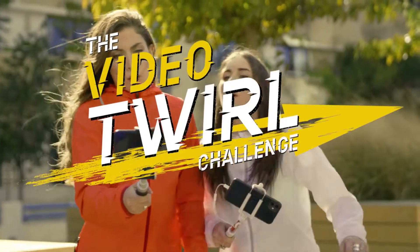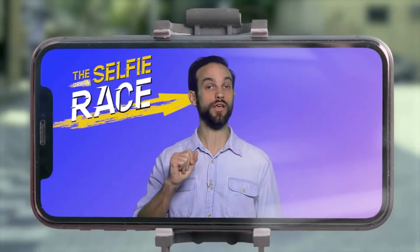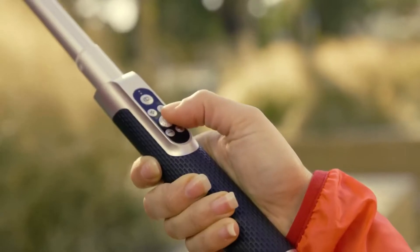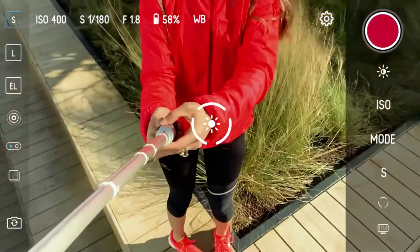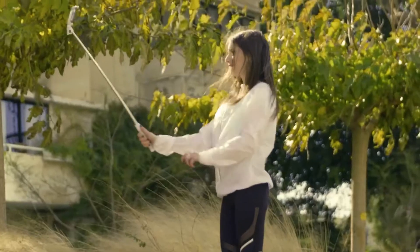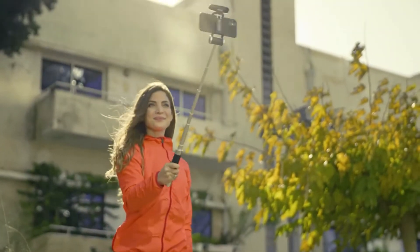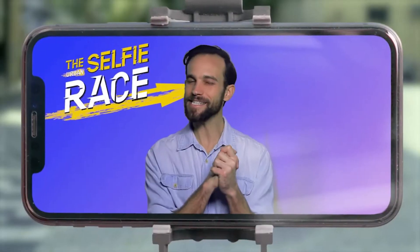Your next challenge is the video twirl. For this challenge, you will take three-second videos of yourselves spinning in place. Ready, set, selfie! Zoe uses the Piktar app to switch to video mode at the click of a button. She finds her perfect angle with her tilt function. Chloe struggles. Zoe snaps on her headlight! Adding light to your video can make it better even during the day. Very smart, Zoe! Let's see how they do.